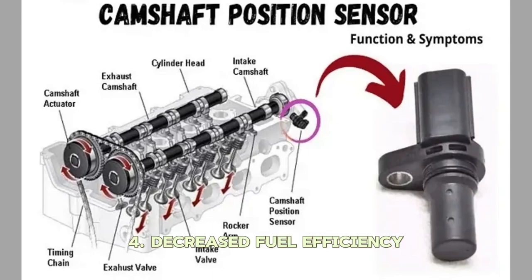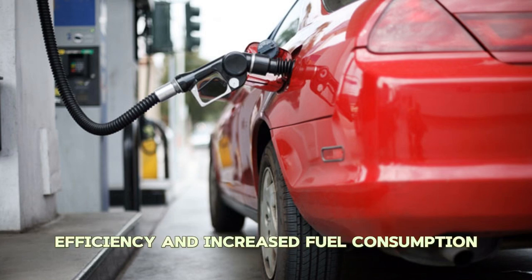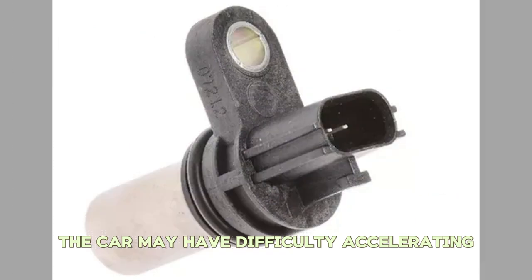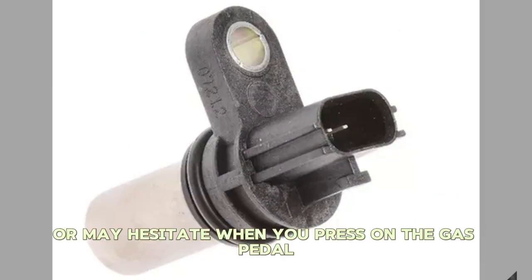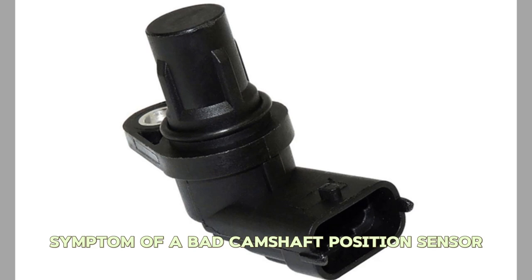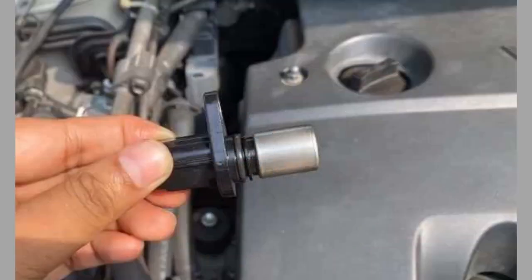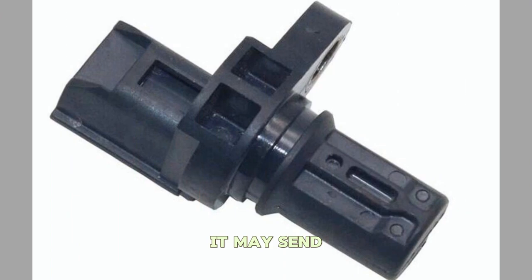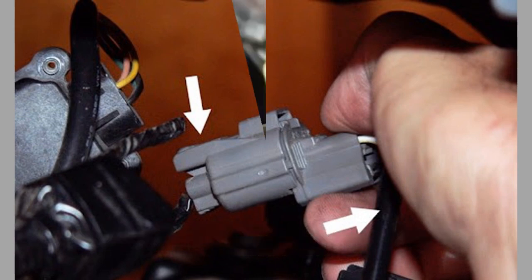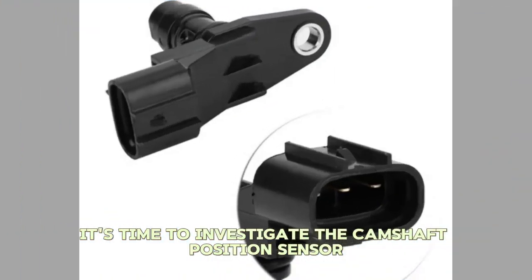Number four: Decreased Fuel Efficiency. A bad sensor can disrupt the engine's timing, resulting in decreased fuel efficiency and increased fuel consumption. Number five: Poor Acceleration. The car may have difficulty accelerating or may hesitate when you press on the gas pedal. Engine hesitation or a loss of power during acceleration is also a possible symptom. The sensor's role in timing adjustments is crucial for smooth and efficient engine performance. If the sensor is failing, it may send intermittent or incorrect signals to the ECU, causing the engine to hesitate or lose power during acceleration.